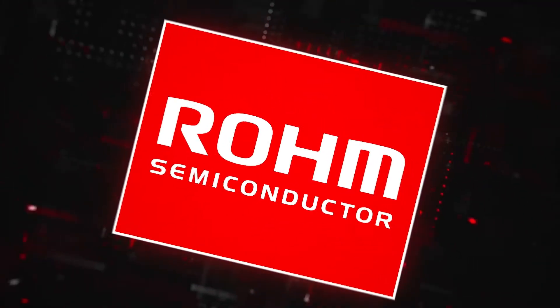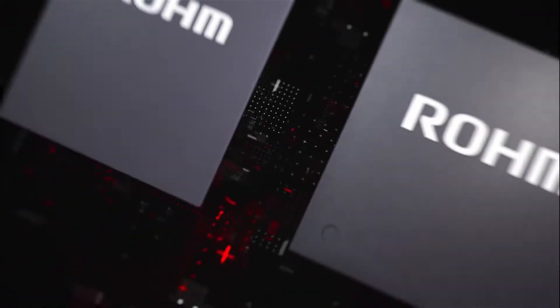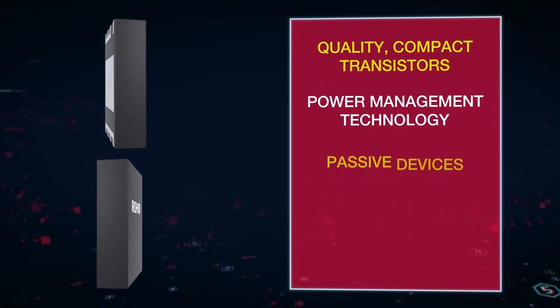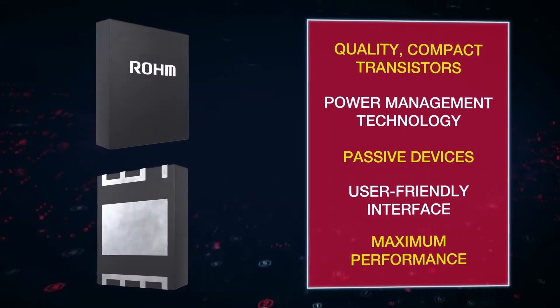Using dynamic GaN solutions and new IC technologies, Roam EcoGAN power products are the answer to power supply system communication and reliability. Roam's quality compact transistors, power management technology, and passive devices are the standard in user-friendly interface with maximum performance.